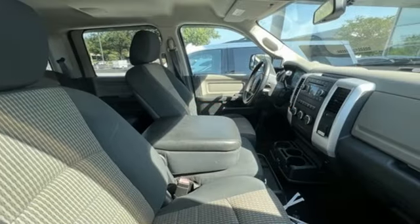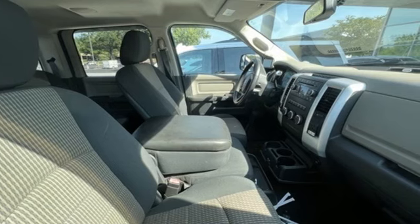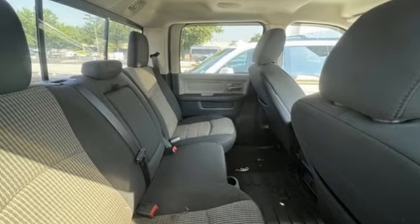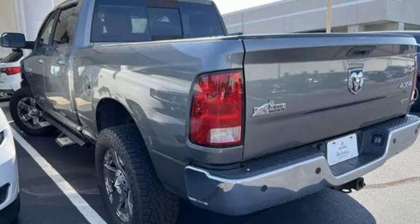It comes with great features you love: automatic transmission, four-wheel drive, driver selectable mode, and trailer brake controller.